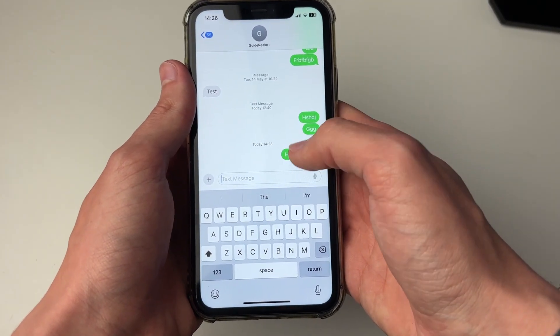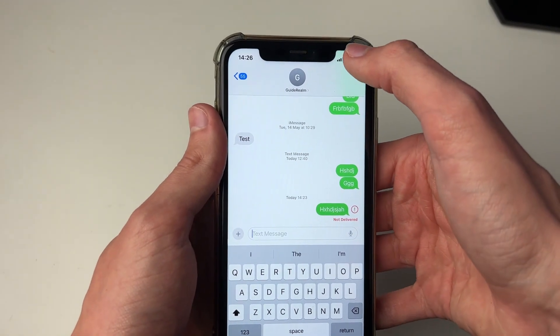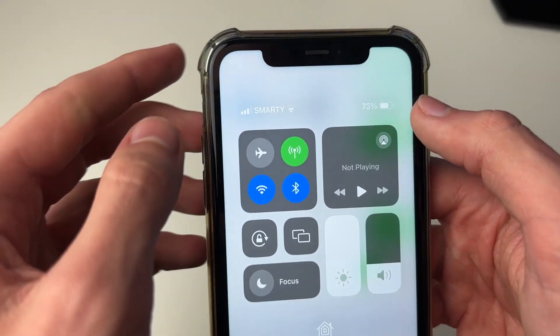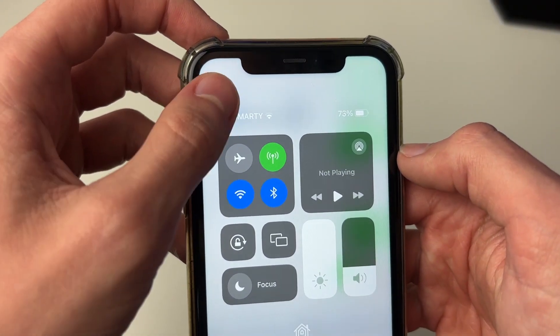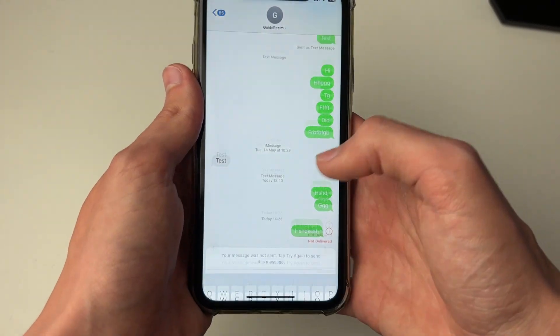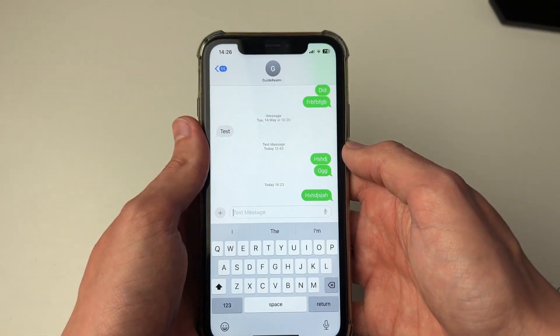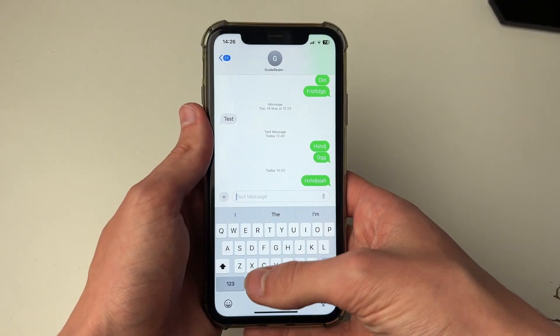First of all, if it's a green SMS message, make sure your network connection is strong. If I open up my control center, this bar on the left is for your actual network. If that's very low, try moving location to get a stronger signal and then try resending the message to see if that will work. Same for iMessage — you will need to have a connection to the internet for that to be delivering as well.